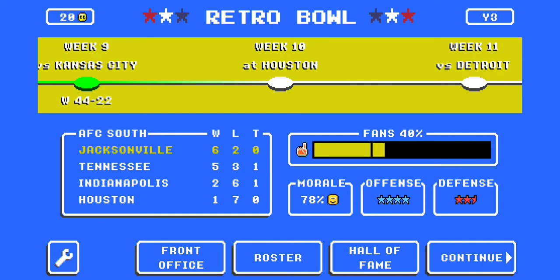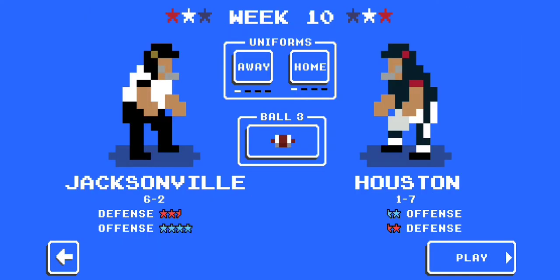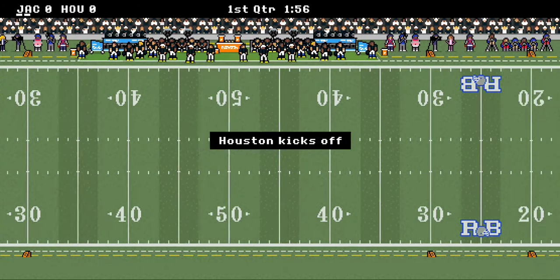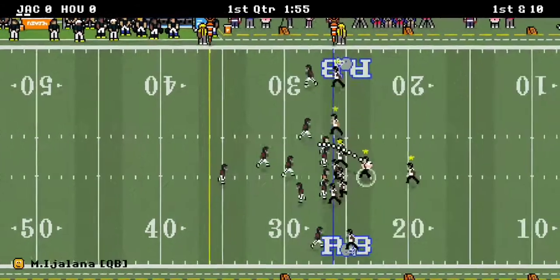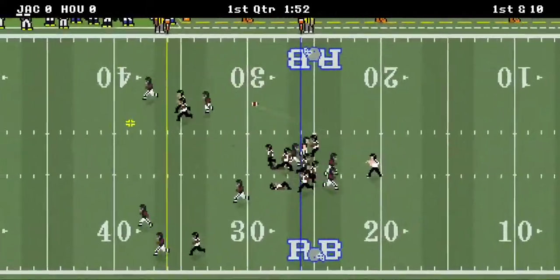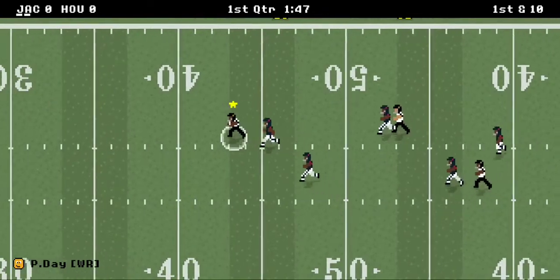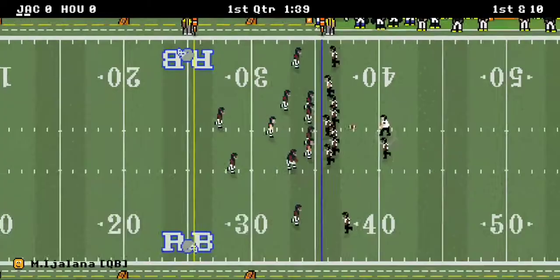Welcome back to our Retro Bowl series as Jacksonville heads into week 10 with a fully conditioned roster as they take on Houston. We are on dynamic 16 difficulty as Houston kicks off to Jacksonville. Jacksonville starts the action off early with a first play reception at the 40, brought down around the 35 yard line for a pickup of 38 yards on the opening play.